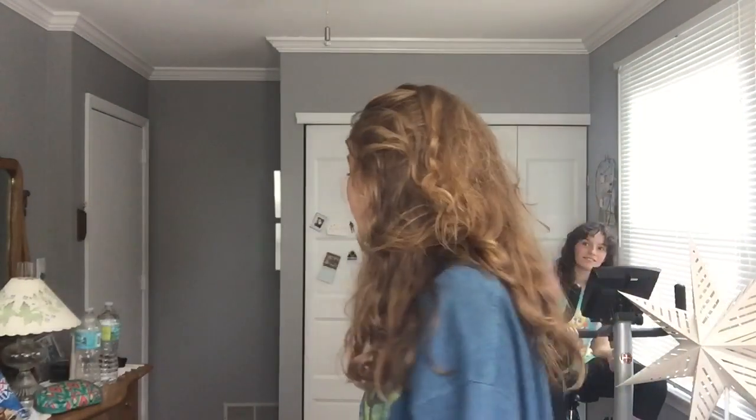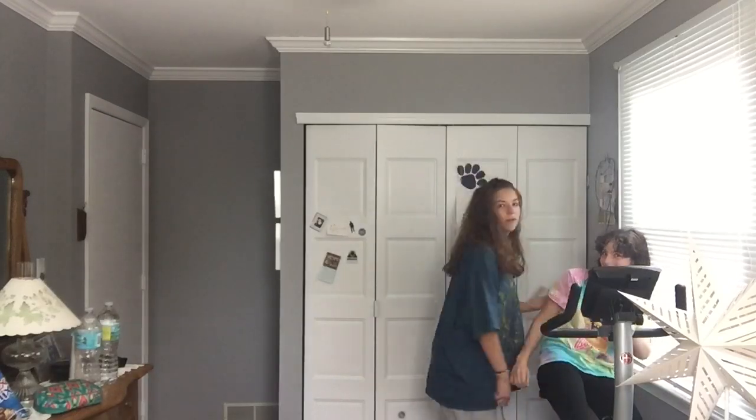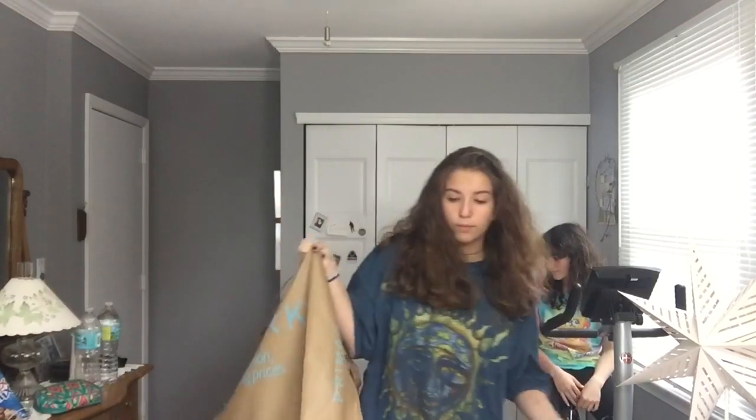Hello everybody! It's been a long day — I've been up since 3 a.m., so I'm a little sleep deprived. Today I have my best friend, my sibling, here to do this haul with me. The haul is from Primark — I've never been to Primark before, but I went there today.